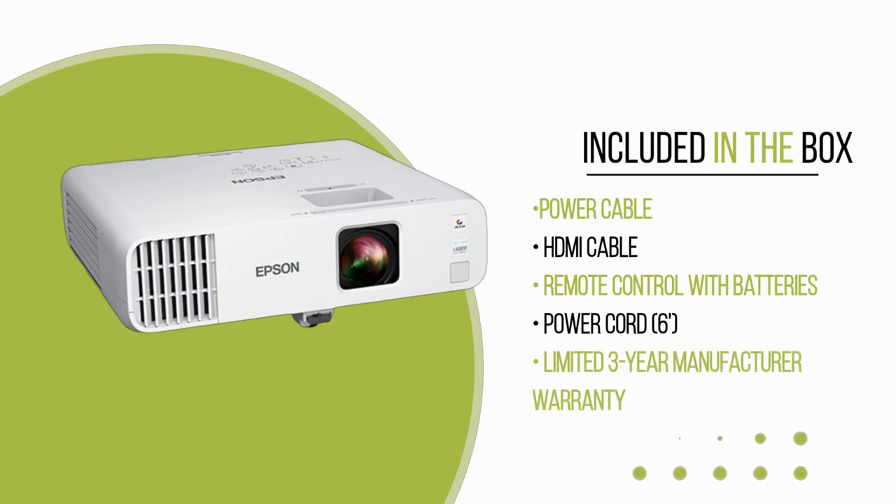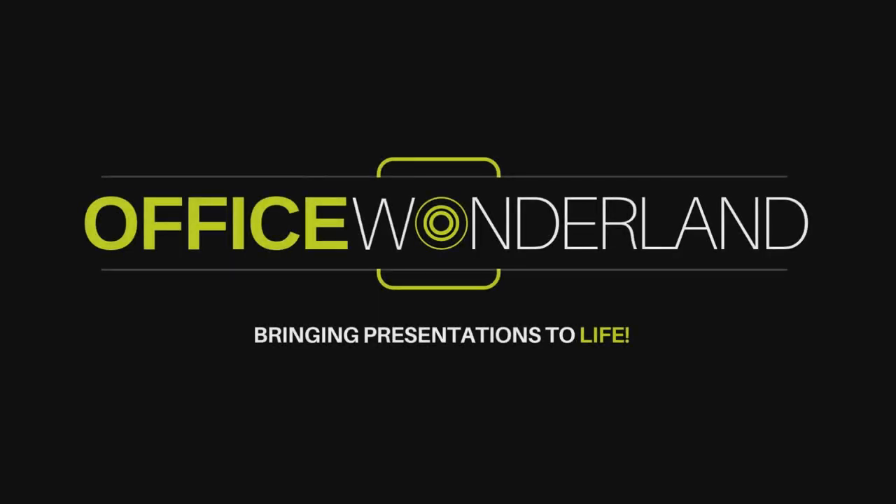Get ready to immerse yourself in impressive visuals and maximize your presentation impact with the PowerLight L260F, an exceptional solution at an exceptional value. For more information, contact Office Wonderland, your Epson-authorized dealer.